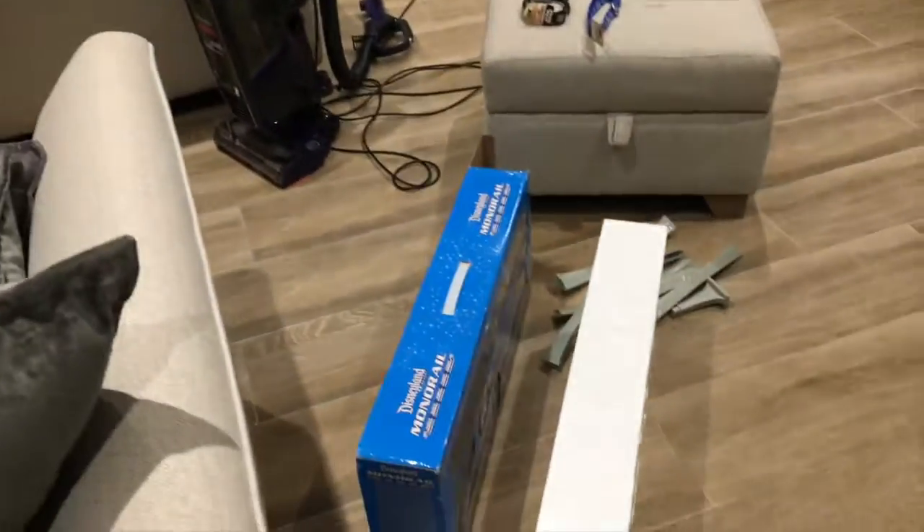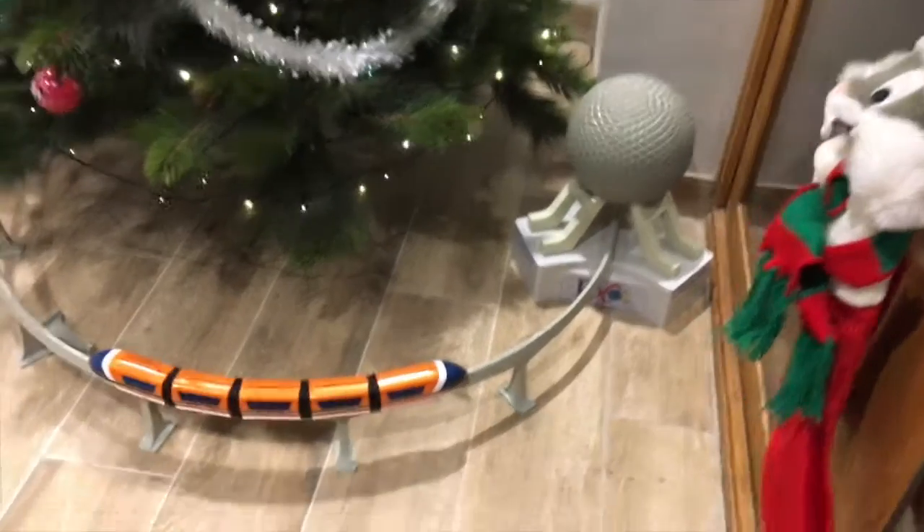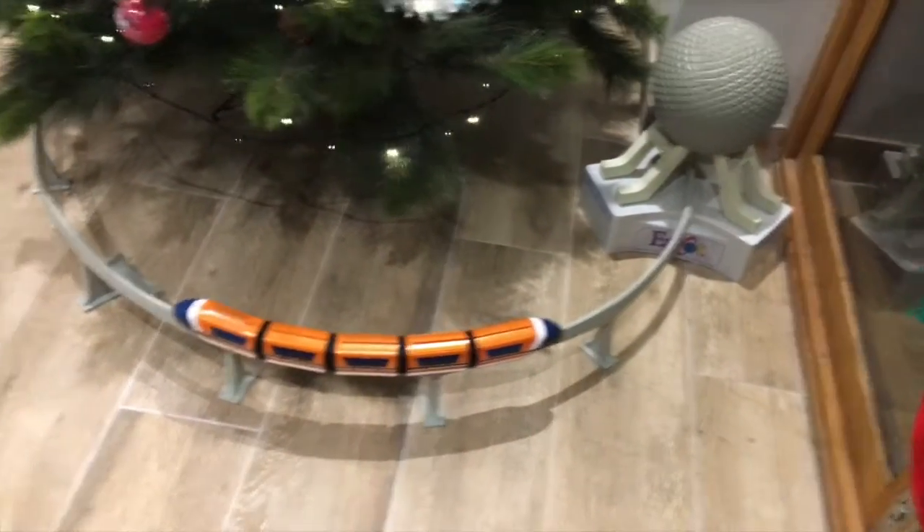To finish off the video, I set up the monorail going around the Christmas tree — not quite going around the tree as it's a bit too big — but we've got the Epcot ball, the Disneyland monorail coming out of there, and then the contemporary resort and the Walt Disney World monorail. I hope you enjoyed my Christmas tree setup! Hopefully there'll be a couple more videos coming for Christmas, so stay tuned. Thank you for watching, see you soon, goodbye!